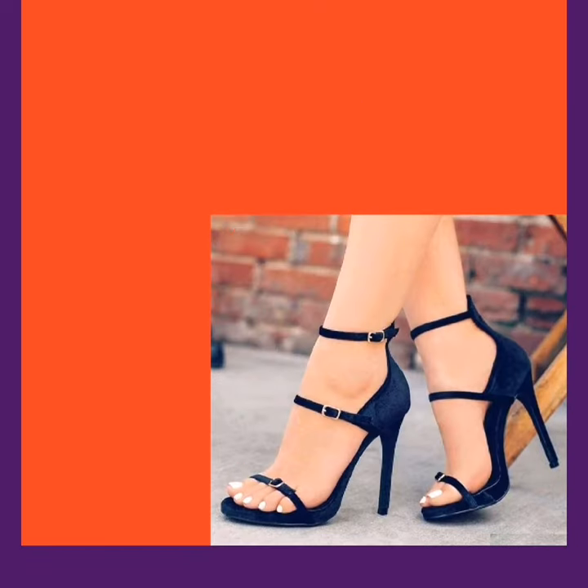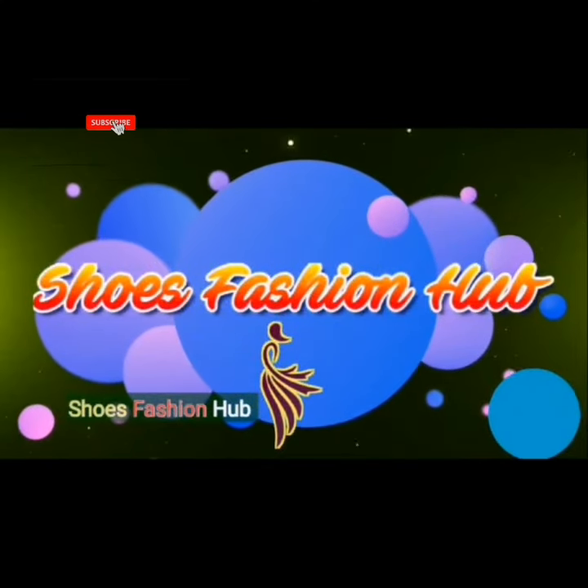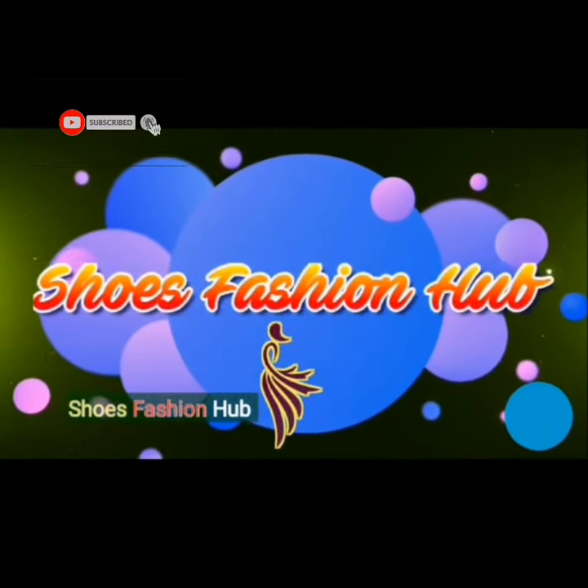Shoe Fashion Hub. It also looks really beautiful. Stay connected with my videos for more pencil high heel designs. Thank you for watching this video.